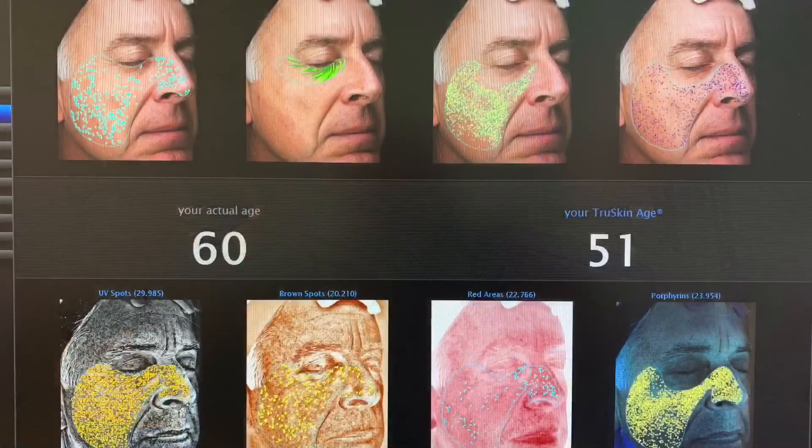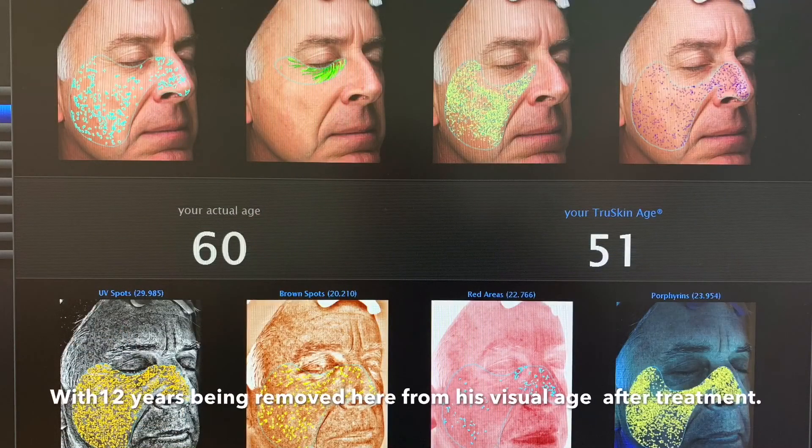With 12 years being removed here from his visual age after treatment.